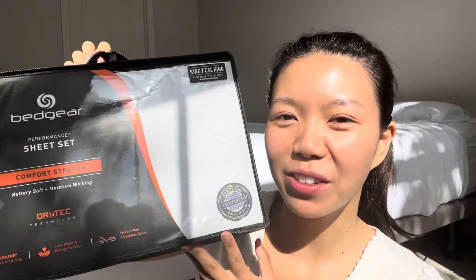Hi guys! Bed Gear recently sent me their performance sheet to try out and I've been loving it so far. If you struggle with sweating profusely during the summer months and you're tossing and turning at night because it's just so hot, I think these fitted sheets are perfect for you.